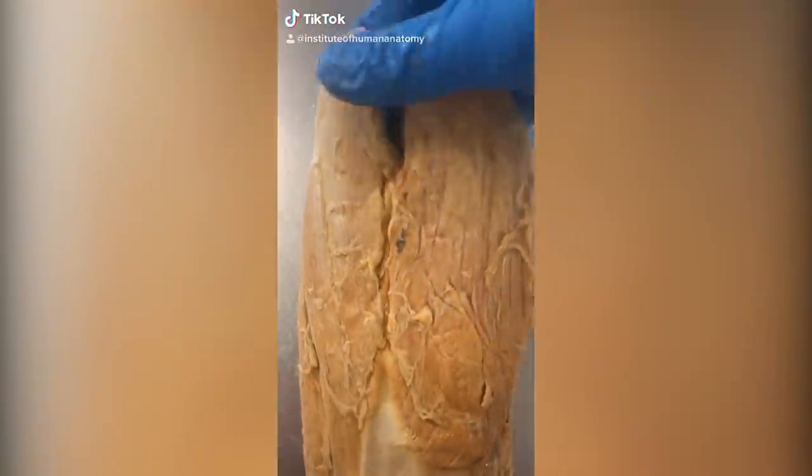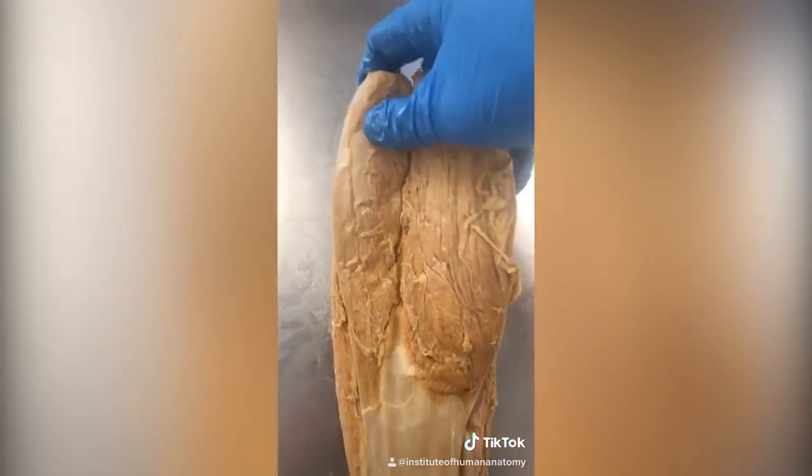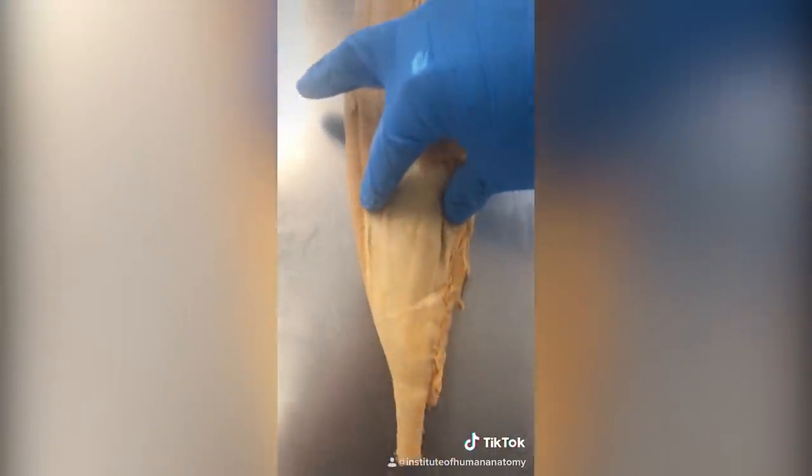Let's talk about your calf muscles. This is called gastrocnemius — one head and a second head of it. And if I move that over, we can see soleus on the other side. Both soleus and gastrocnemius are going to turn into one gigantic tendon, which we call the Achilles tendon.